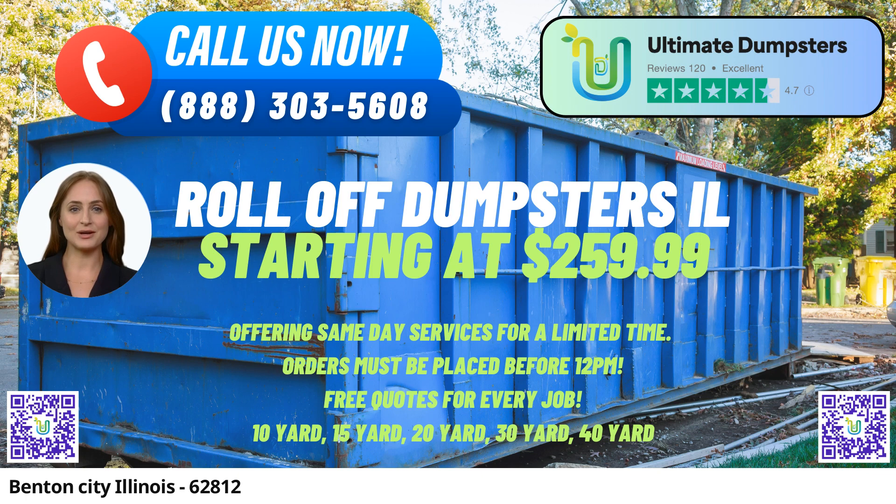Dumpster size options are abundant, with choices ranging from 10 yards to 40 yards. Here are the dimensions and common uses for each size. The 10-yard dumpster is approximately 12 feet long, 8 feet wide, and 3.5 feet high. It is suitable for smaller projects like home renovations or yard waste removal, making it a great option for residential use or small business waste disposal.